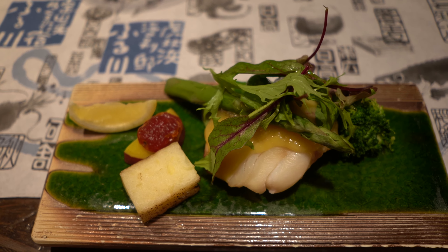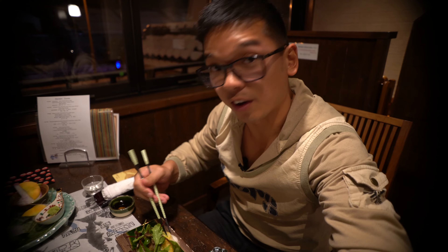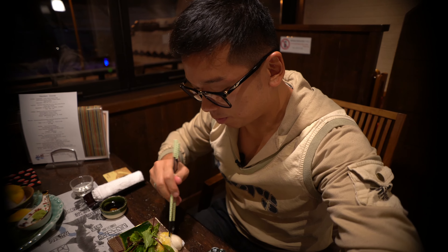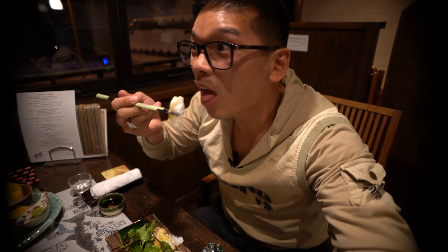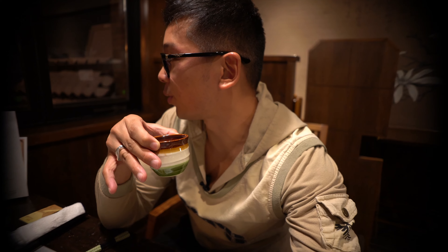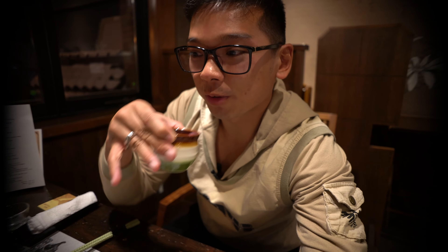The third dish is cod fish with yuzu paste — very, very fresh. Then there's a beautiful pink-colored soup made from dried bonito and red beet with a fried onion. It's very creamy and buttery.